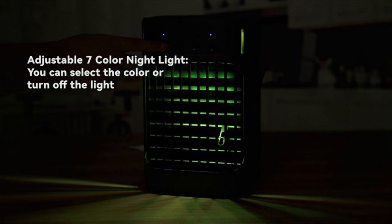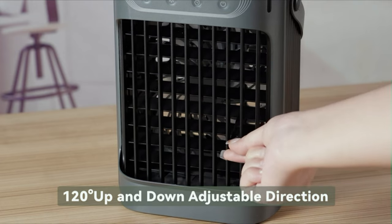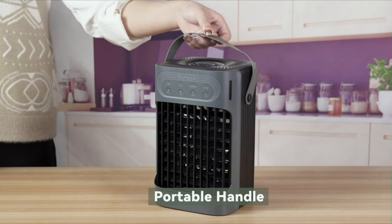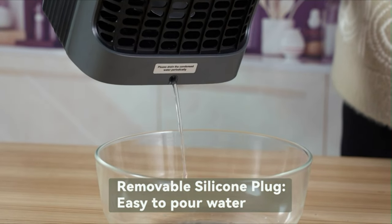The Downzuti AC fan has a built-in 7 soft colors night light; you can touch the light button to choose your favorite night light. With a large 900ml sealed water tank, the portable air conditioner for room can work up to 8 hours on low cloud mist mode when filled up. The swamp cooler is programmable for up to 8 hours, which allows you to enjoy working, reading, or a deep sleep without the headaches and colds caused by prolonged cool winds.